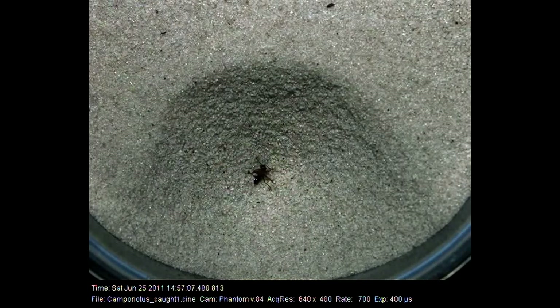The moment a victim falls, the antlion springs into action. It snaps its jaws shut on the prey, injecting venom and digestive enzymes to liquefy the insect's insides, allowing the antlion to suck out the nutritious fluids like a natural straw.